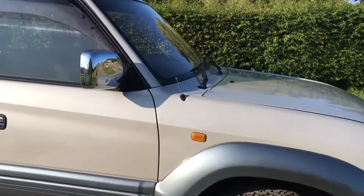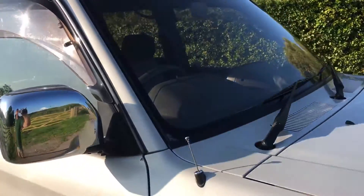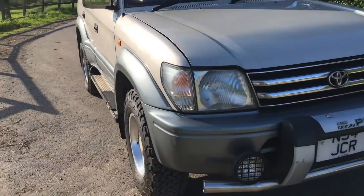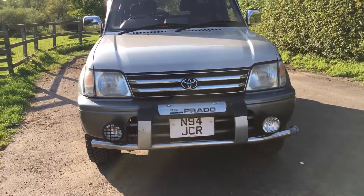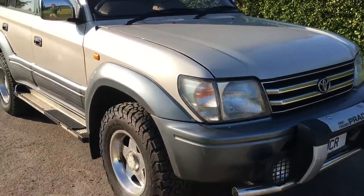It's got these plastic window wind deflectors on, which really help it stay quiet. Things like an electric aerial fully working, there's a Kenwood CD and radio, a couple of spotlights on the front, and that big handsome chrome grille.